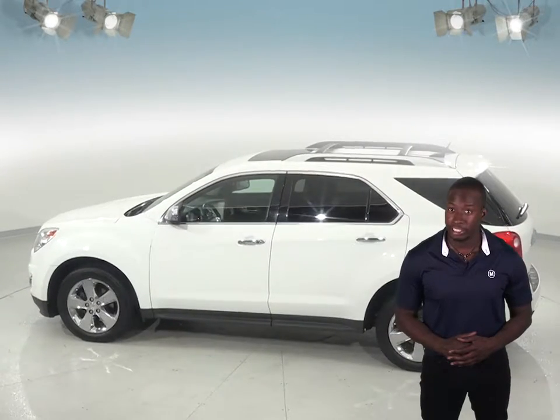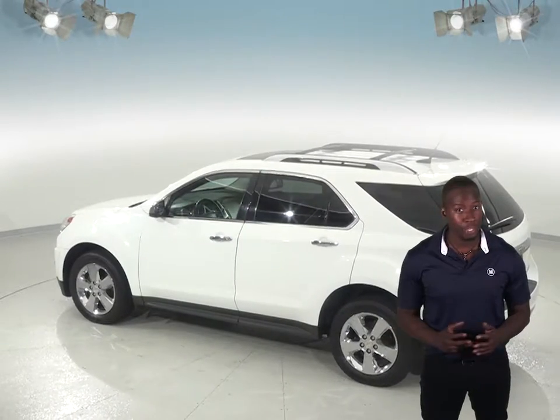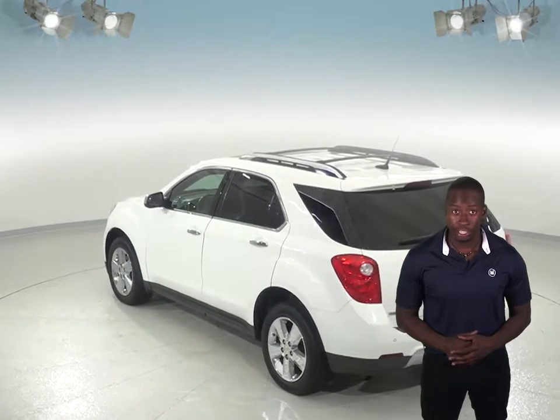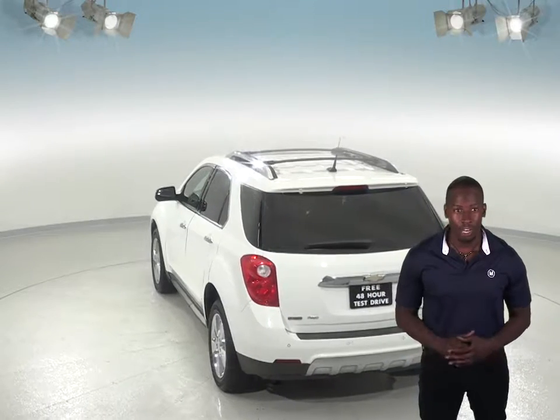Other awesome features include the Sirius XM ready radio and a CD player, which will sound excellent through the upgraded Pioneer sound system. Plus, this Equinox also has access to OnStar in the event of any emergency should you need it, as well as navigation to stay on track.